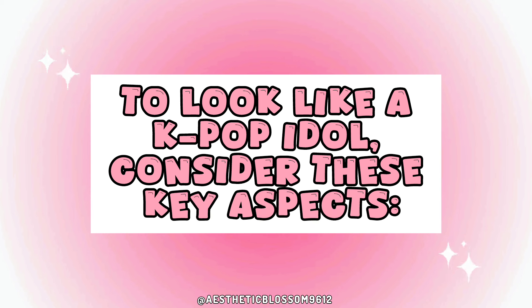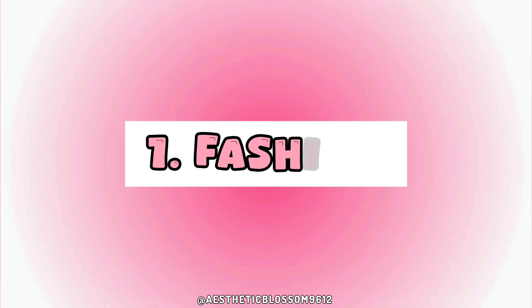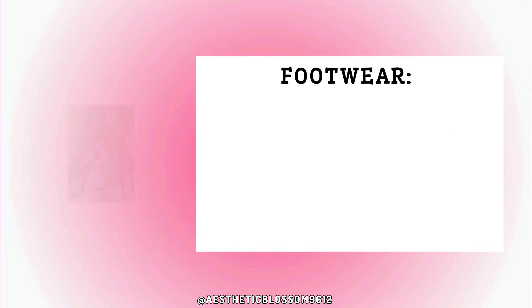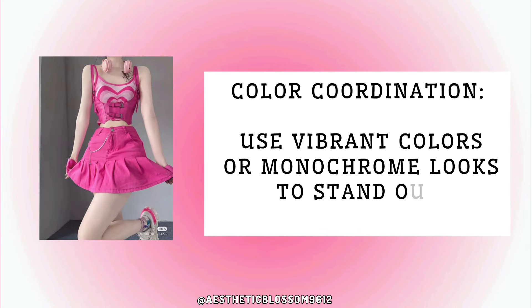To look like a K-pop idol, consider these key aspects. One: fashion. Choose trendy, stylish and bold clothing. Layering oversized pieces and unique accessories are popular. For footwear, sneakers or stylish boots are common — don't shy away from statement shoes. Use vibrant colors or monochrome looks to stand out.